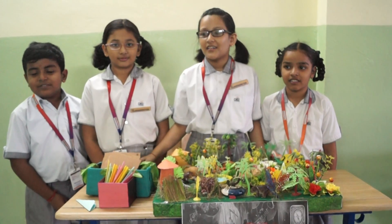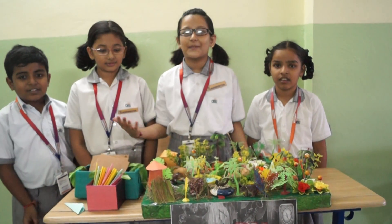Good morning, everyone. Let me explain to you the game.